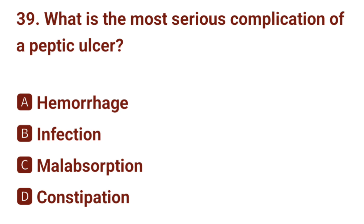Question number 39. What is the most serious complication of a peptic ulcer? The correct answer is A: hemorrhage.